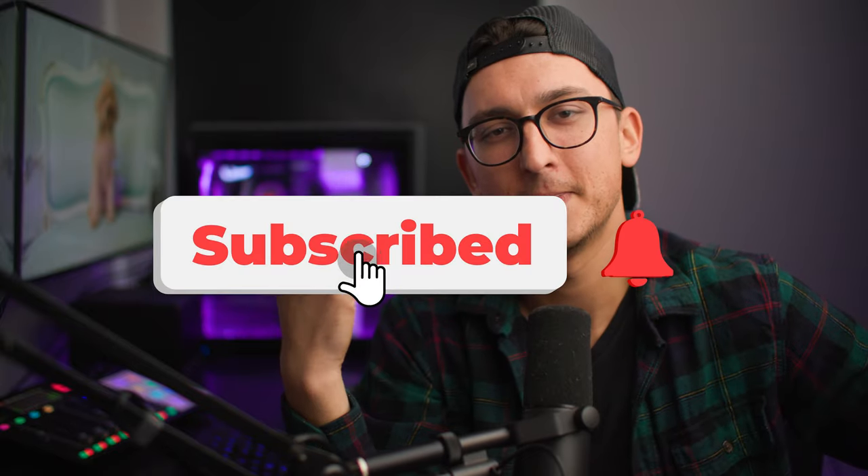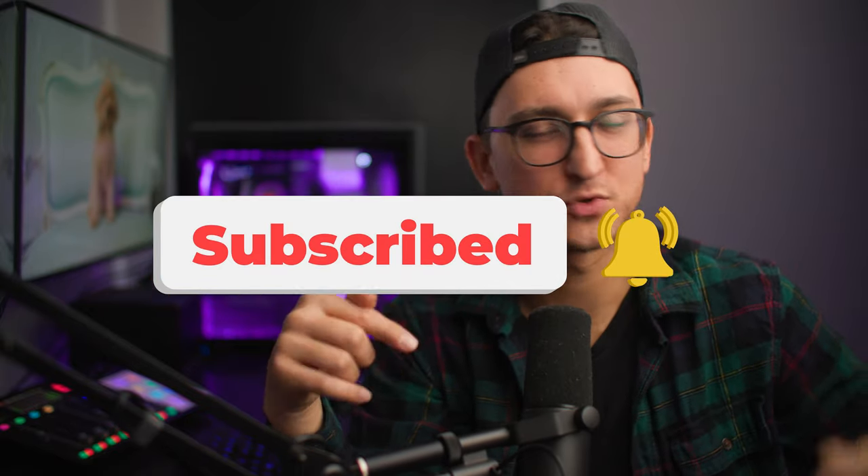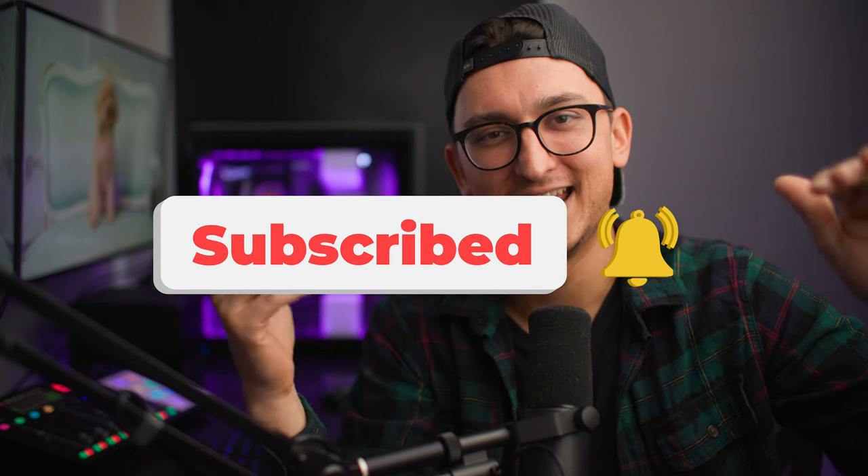Hopefully you guys have enjoyed the channel this year. I know I've enjoyed making it for you. Thank you guys so much for being here. Please like and subscribe, and we'll see you next time.